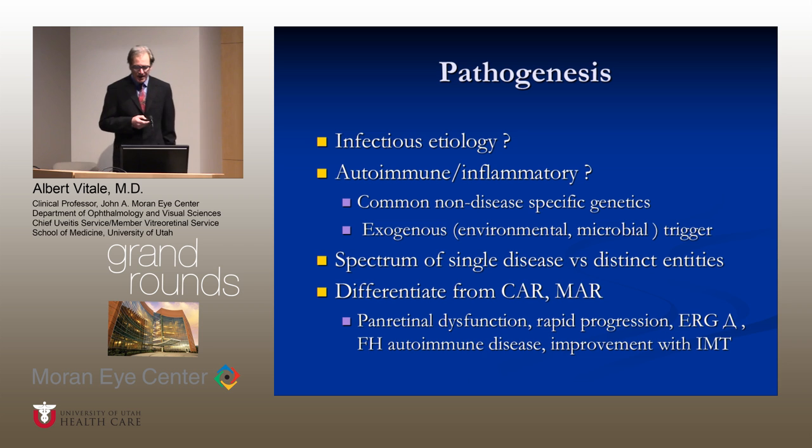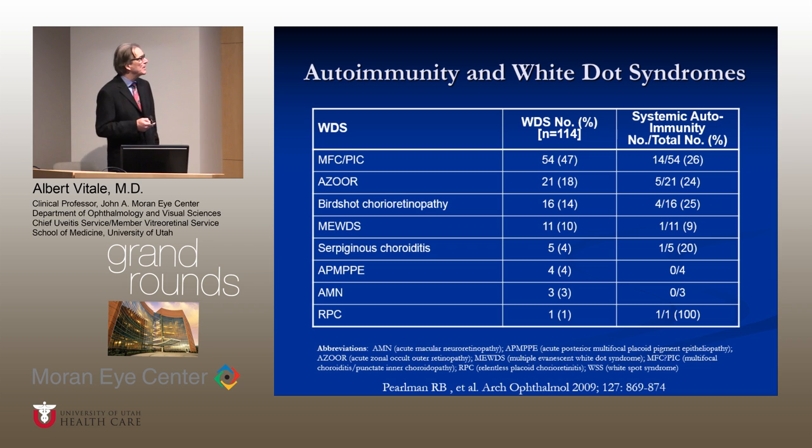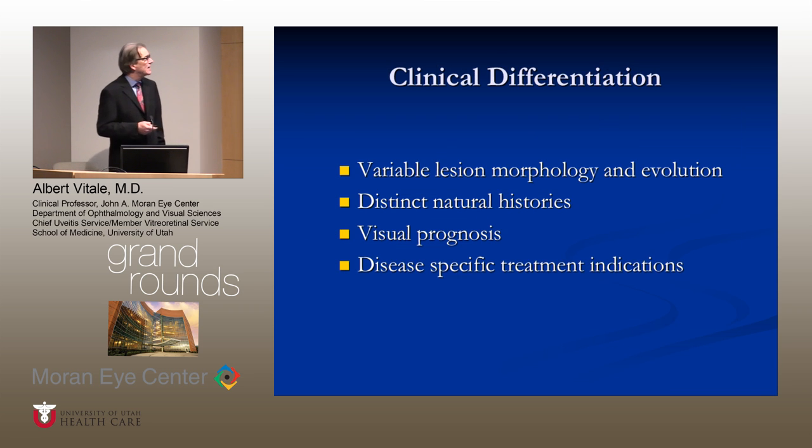We must also differentiate these from neoplastic diseases such as MAR and CAR. Autoimmunity occurs frequently in patients with white dot syndromes, not only in the patients but among first and second degree relatives, suggesting that an inherited type of immune dysregulation may predispose to autoimmunity. Nevertheless, with variable lesion morphology and evolution, these can be clinically subdivided into distinct entities due to their distinct natural history and visual prognosis — extremely important for disease-specific indications for treatment, as illustrated by the cases.